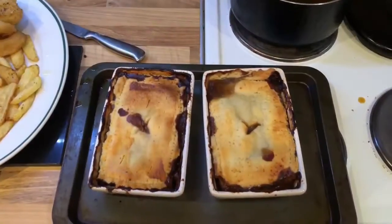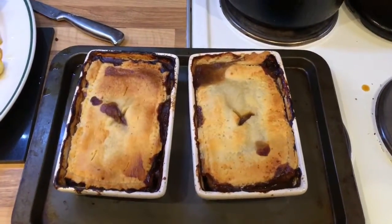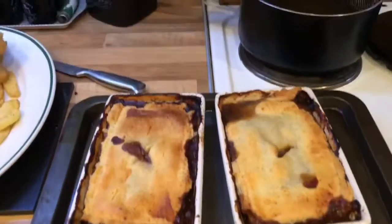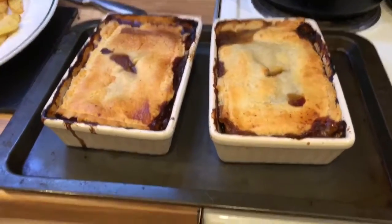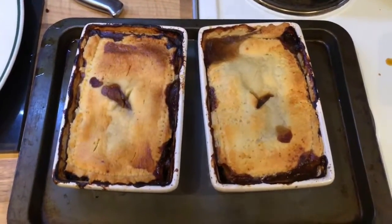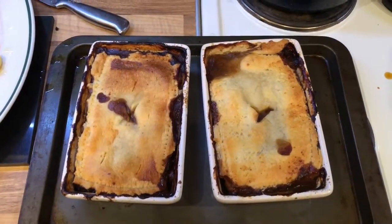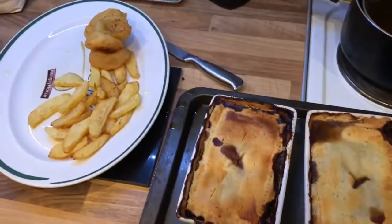We've just literally got in — it's quarter past four. I just thought I would quickly show you what I bought. Today we've decided to have the pies that I made the other day. This is what they look like — they look really yummy. They were already cooked, so they were in the oven for an hour on low just to warm through. I've left them without the tin foil on for about 10 minutes. We've just got some chips and onion rings.